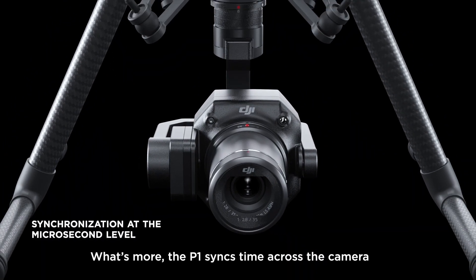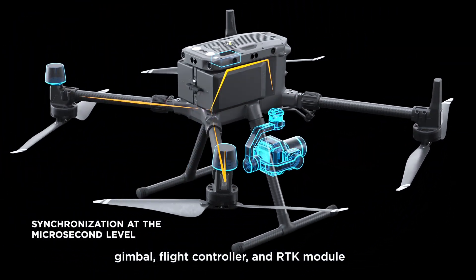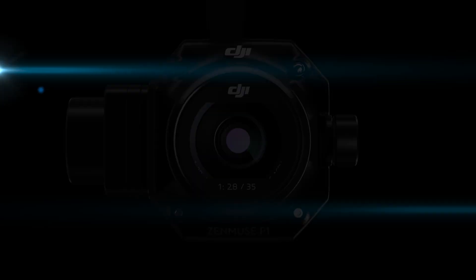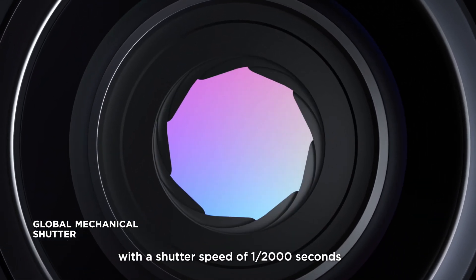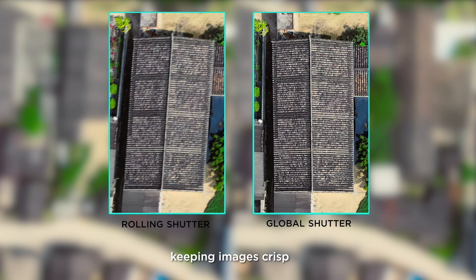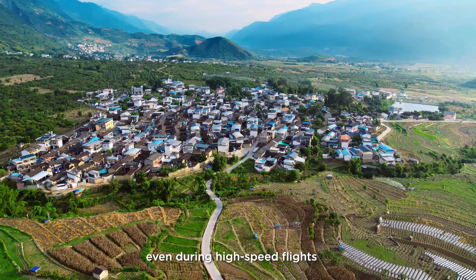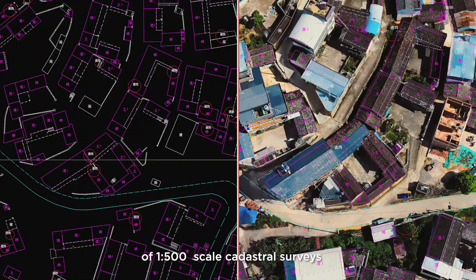The P1 syncs time across the camera, gimbal, flight controller and RTK module to deliver centimeter-level accurate data. Its global mechanical shutter with a shutter speed of 1/2000th of a second prevents the jello effect, keeping images crisp even during high-speed flights while meeting accuracy requirements of 1:500 scale cadastral surveys.